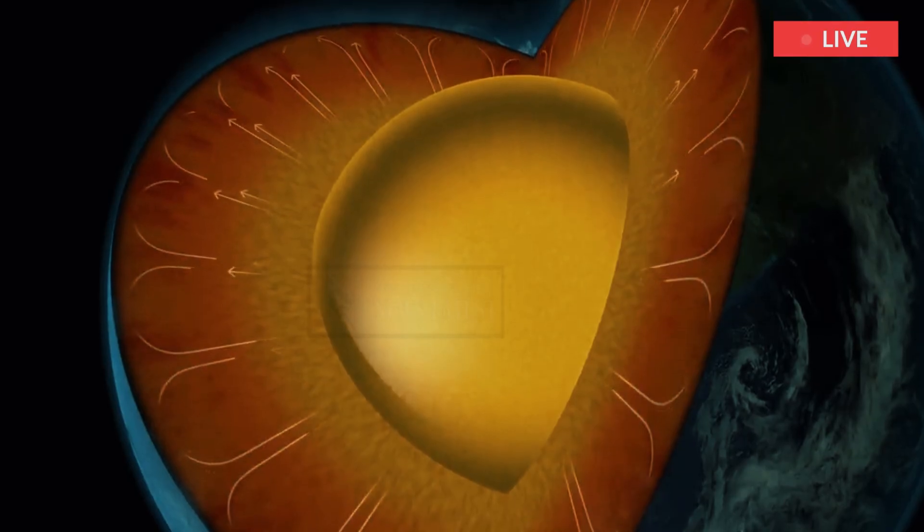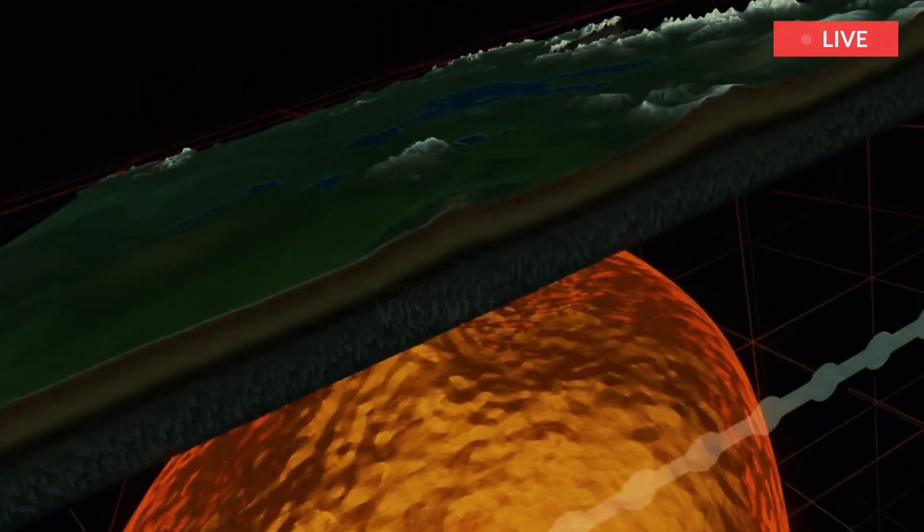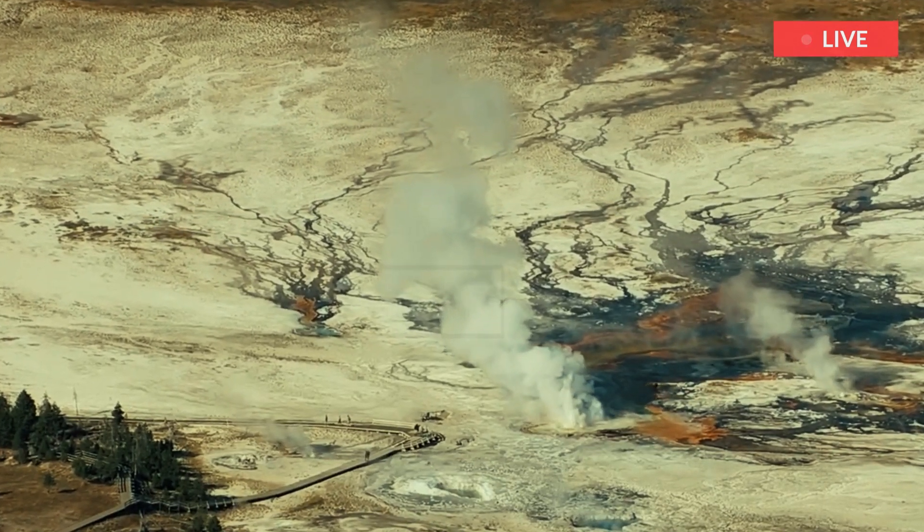The power of Yellowstone comes from what geologists call a hotspot — the spot on the surface above a plume of hot material that rises from the core-mantle boundary of the Earth, 1,800 miles below.